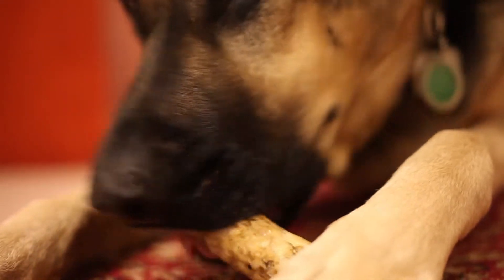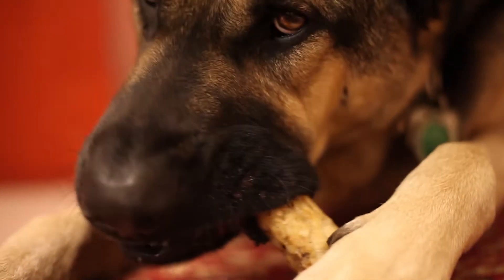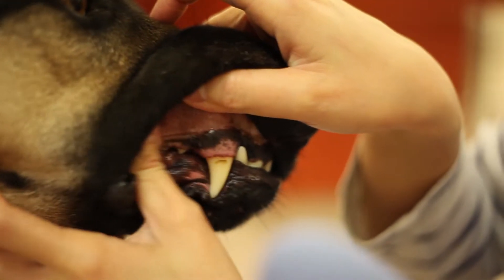Dental disease is one of the most common health problems in adult dogs and cats. By the age of three, many dogs and cats have some sign of dental disease.